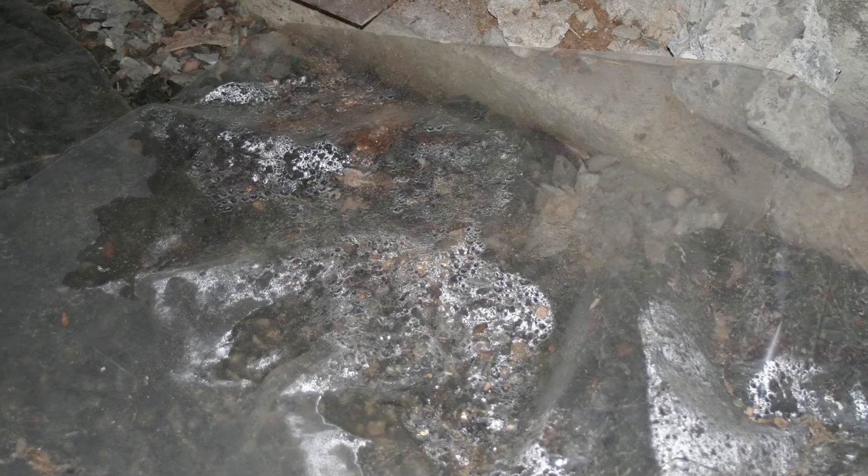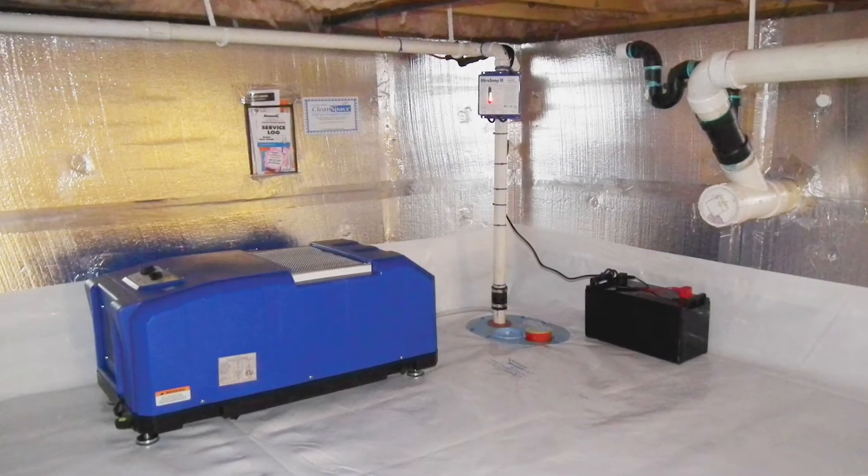Once we've sealed the crawl space, the next thing to deal with is airborne humidity. We use a system called the Sanidry system, which both filters and dries the air.